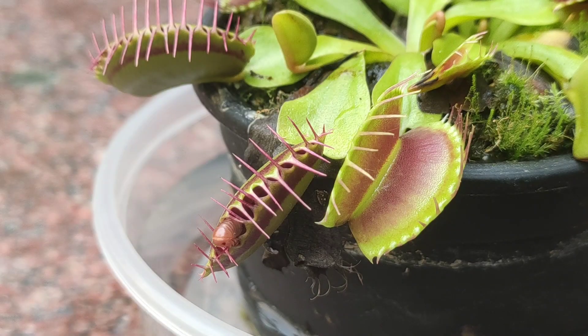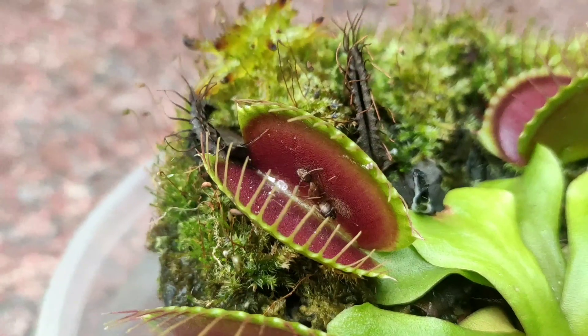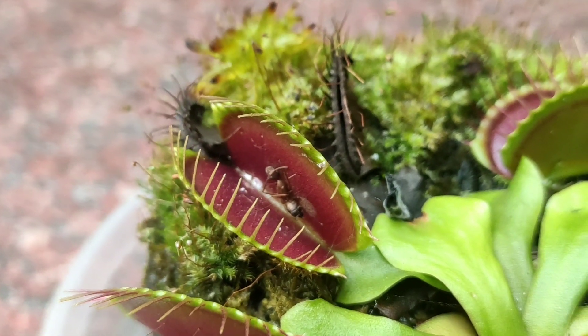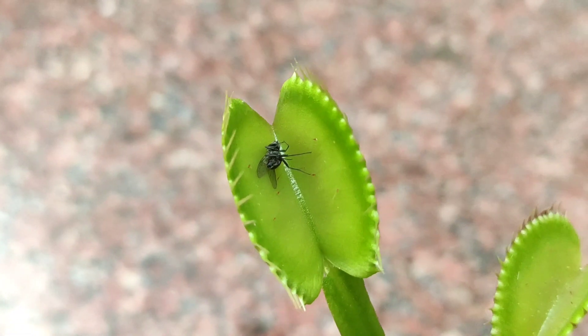Once the trap is completely shut, it will seal tight and the insect that has been caught will start getting digested by enzymes. It takes roughly 10 days to digest an insect. Here you can see the millipede getting completely trapped, and later on it will form a tight seal to contain the digestive juices within. A single trap can catch and digest prey up to two or three times, so your plant will have the same trap for more than a month. After digestion and absorption of all available nutrients, the trap will reopen and what's left of the previously caught insect is only its exoskeleton.